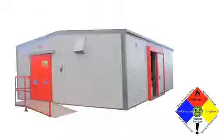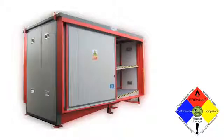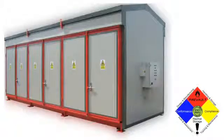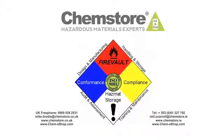We'll train and certify your operators on best practice for the safe handling and storage of hazardous materials. ChemStore's fire valve system will reduce risk, reduce downtime and reduce liability.